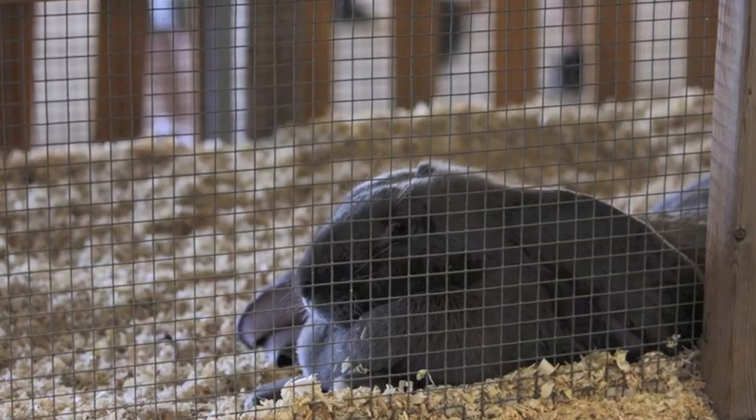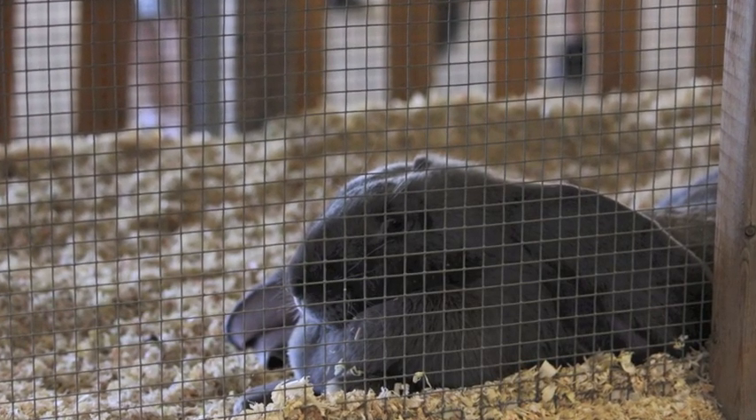We have an English Lop Rabbit, which is our specialty rabbit this year. The breed standard on them is that they have the longest ears of any rabbit breed on earth.